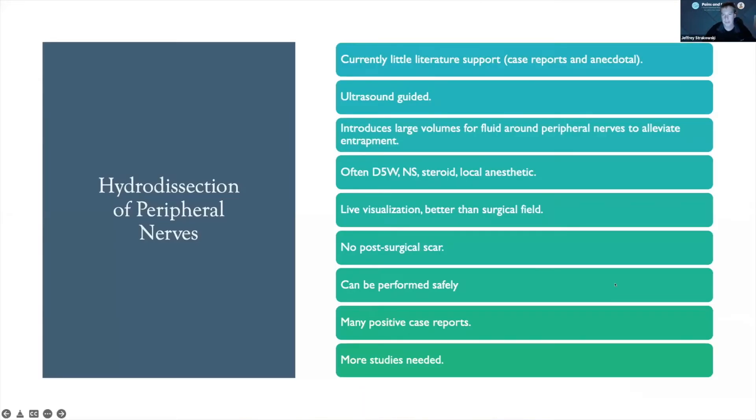I'm going to talk a little bit about hydrodissections of peripheral nerves and some elements of what we can do with peripheral nerves with guided injections. There is currently not a great deal of literature support, so a lot of what we're doing with these are anecdotal, but they're starting to increase and improve. With ultrasound guidance, the idea is introducing large volumes of fluid around peripheral nerves to alleviate entrapment — this can be from fibrosis or other types of entrapments.